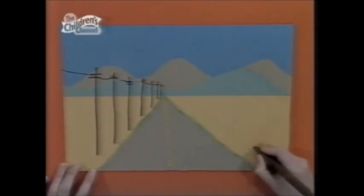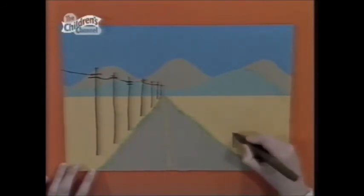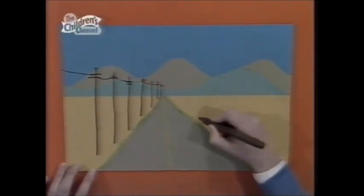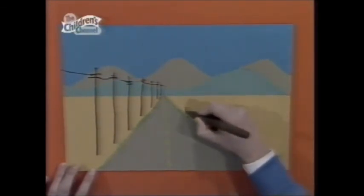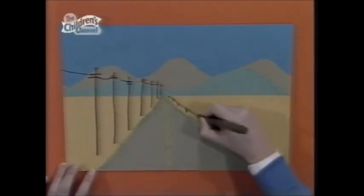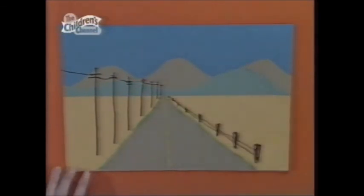Now on the other side of the road I want to draw a fence, so there's a fence post going in. Again, remember the tip: things look smaller as they get further away. So there goes another fence post, just a bit smaller, and then gradually getting a bit smaller as it gets further away into the distance. So just put the bar on the post.